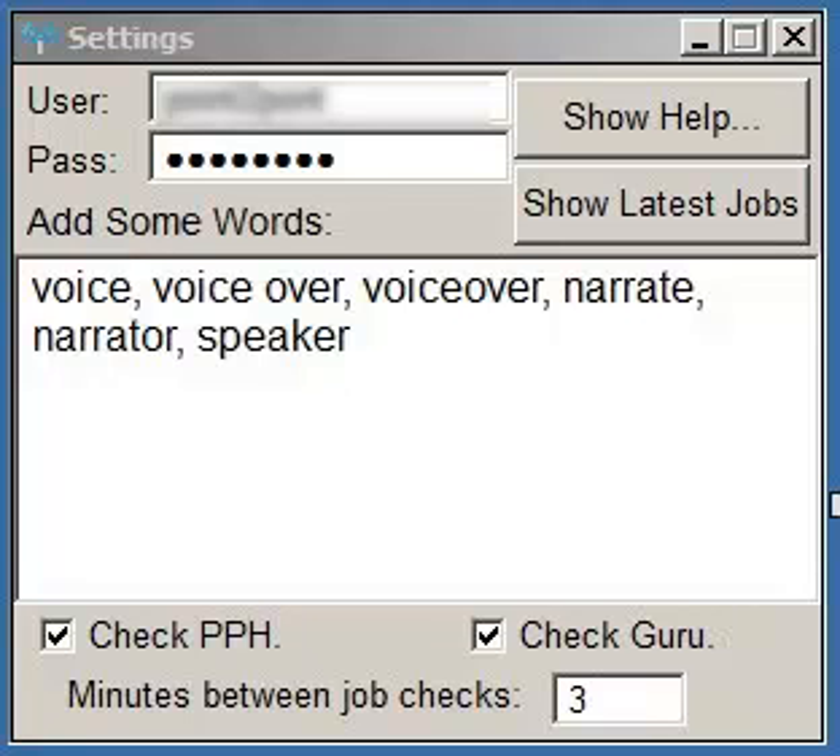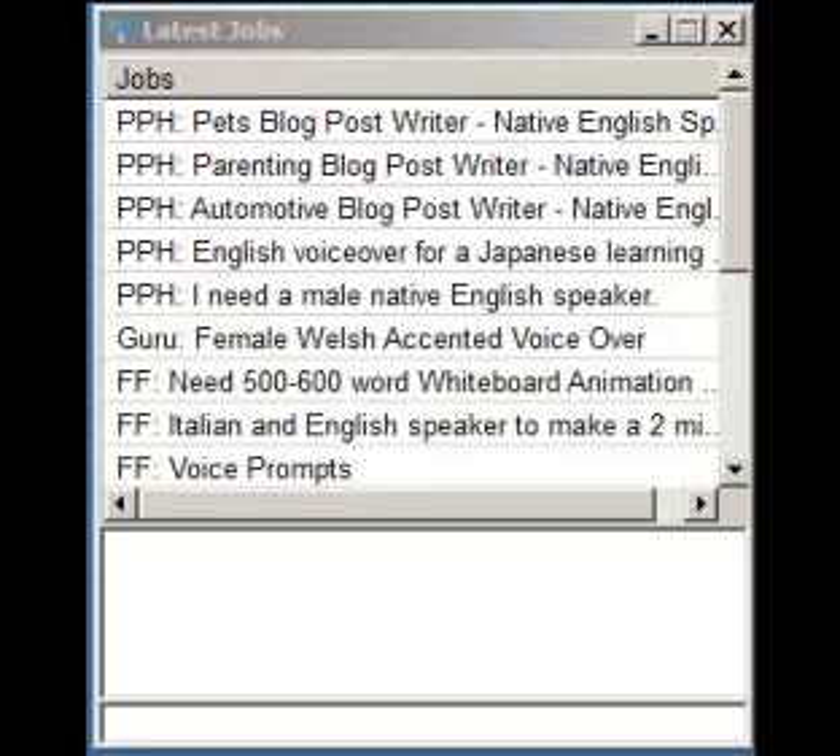When jobs appear on those sites that match your keywords in the title or the job description, a box will pop up with the list of jobs shown — Freelancer, Guru, or People Per Hour.